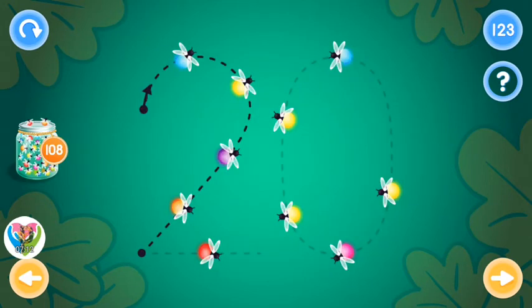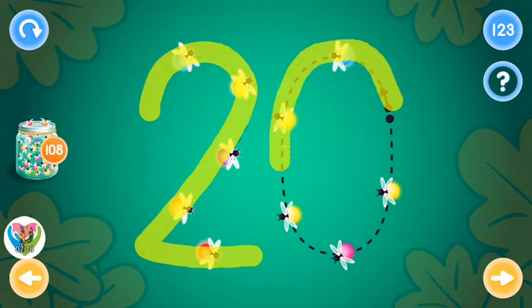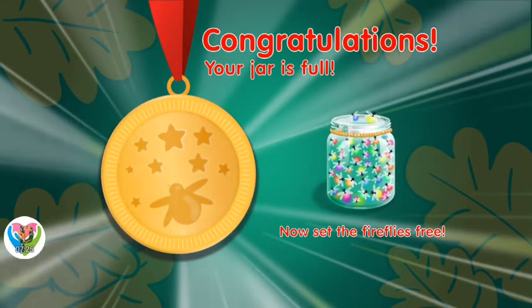You rock! Excellent! Congratulations! Your jar is full! Would you like to open it?